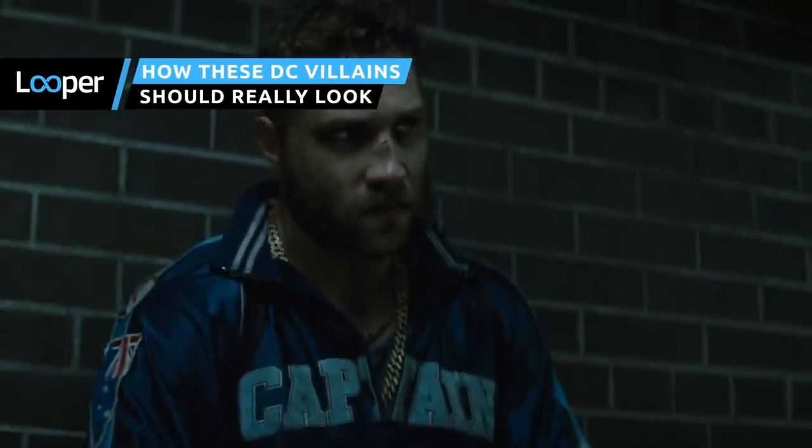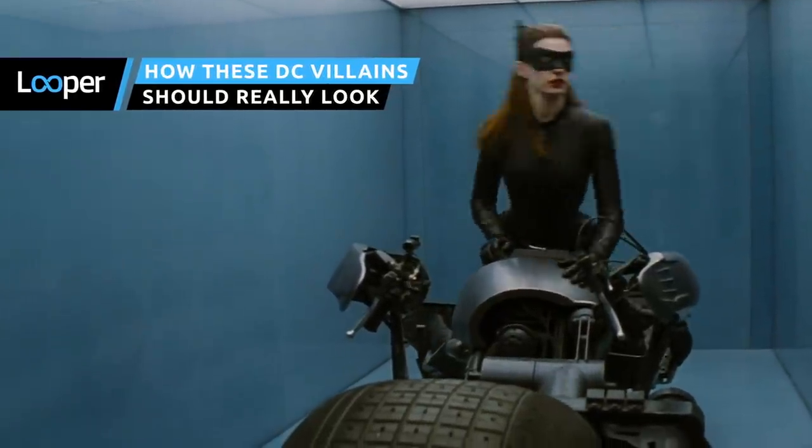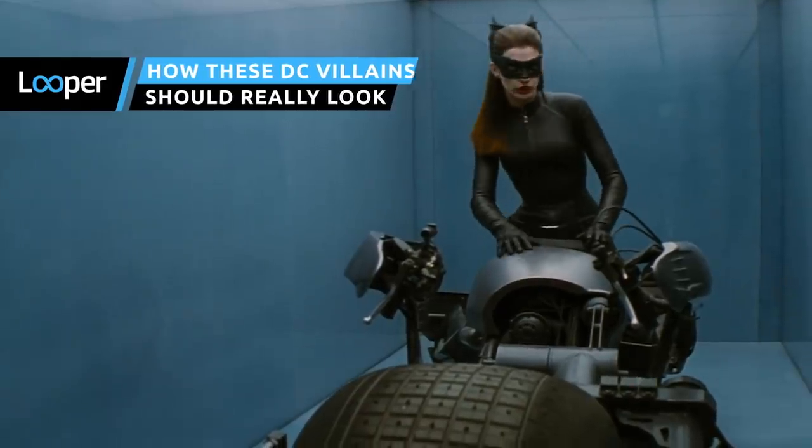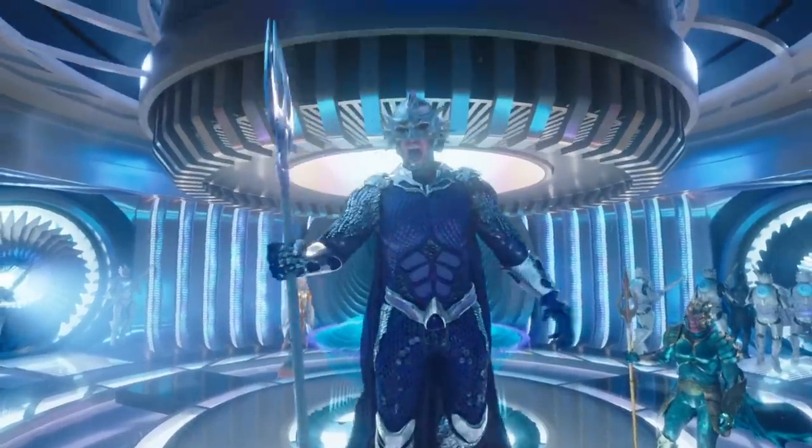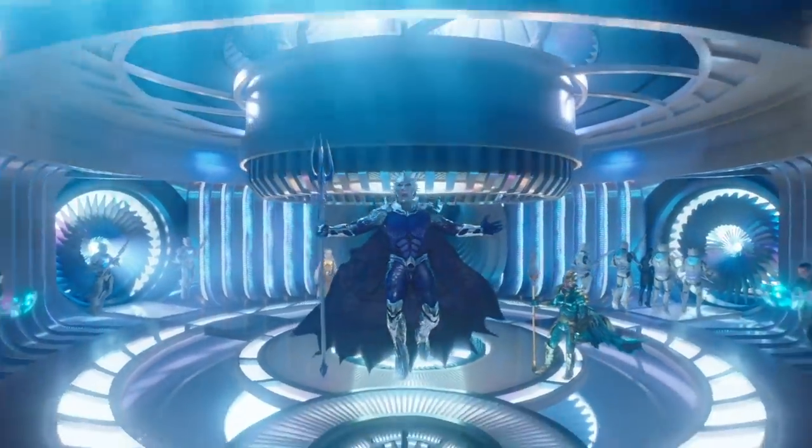From tracksuits that have seen better days to slick vinyl catsuits, we're here to investigate what DC's bad guys actually look like in the comics they still call home, and just how different that is from what makes it onto the silver screen.